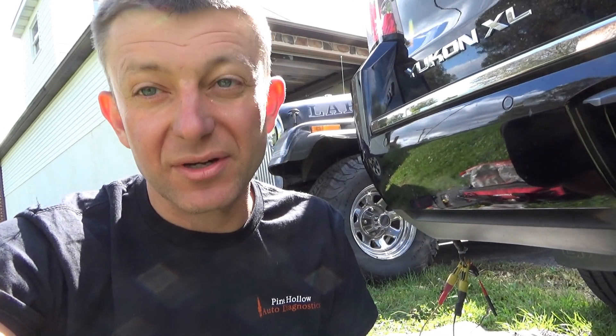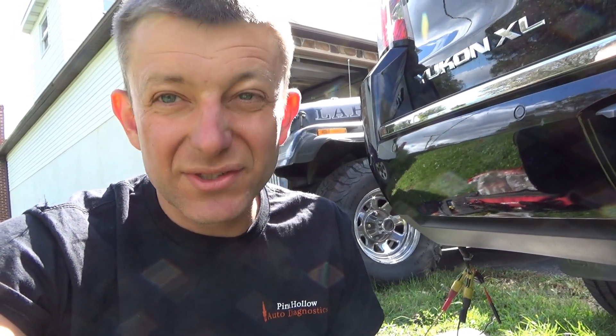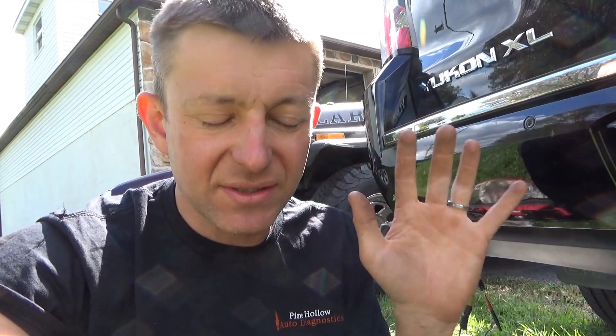So this truck, to be fixed right, needs the correct rear bumper harness. Moral of the story: don't throw away any old parts until the vehicle is guaranteed fixed — sent out the door with no warnings, no codes, nothing. Thanks a lot for watching, we'll see you in the next one.